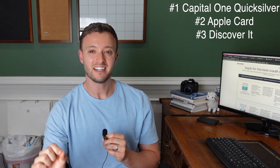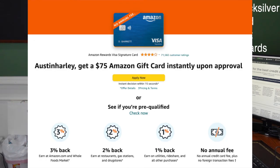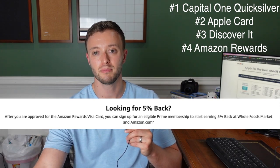Just like the Discover It credit card, the next unsecured card you can apply for is the Amazon Rewards Credit Card. Applying for it gives you a $150 gift card just for signing up, and you get 5% cash back for using Amazon services. If you spend a lot of money on Amazon every year, this can really add up and even pay for your Amazon Prime membership, plus some.